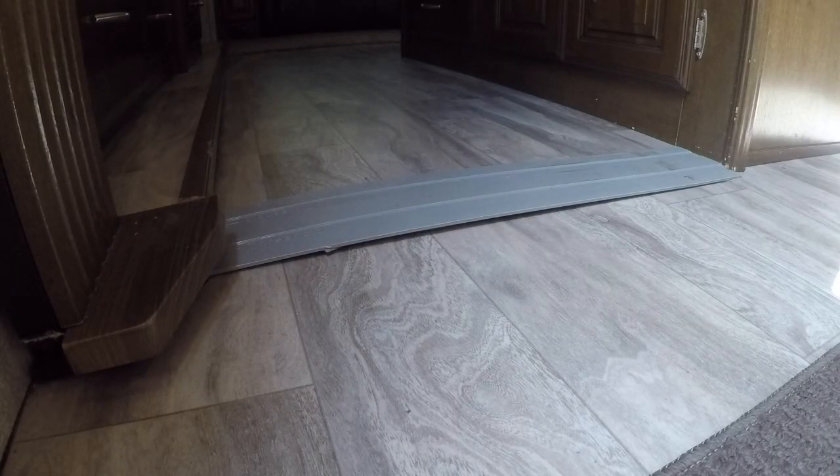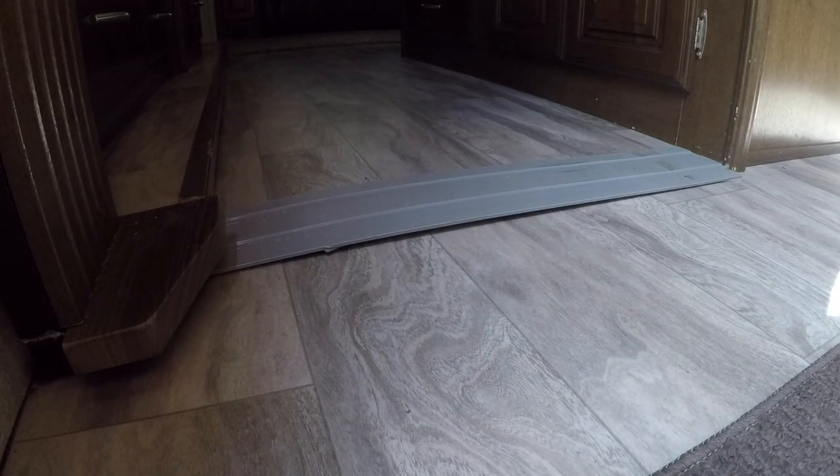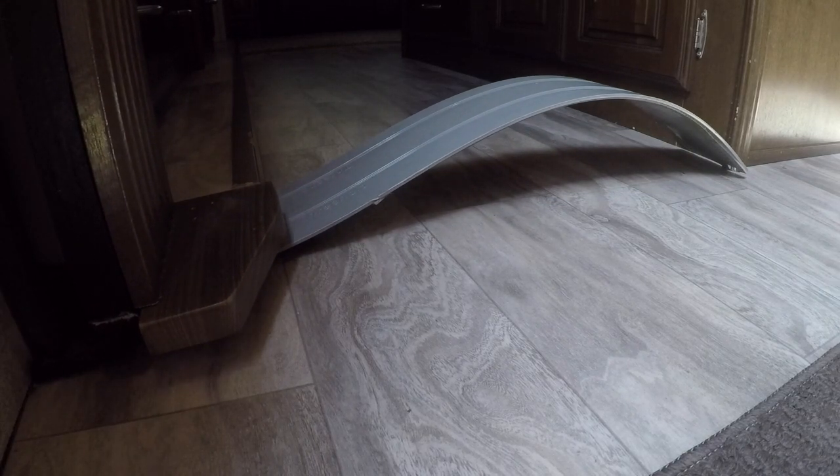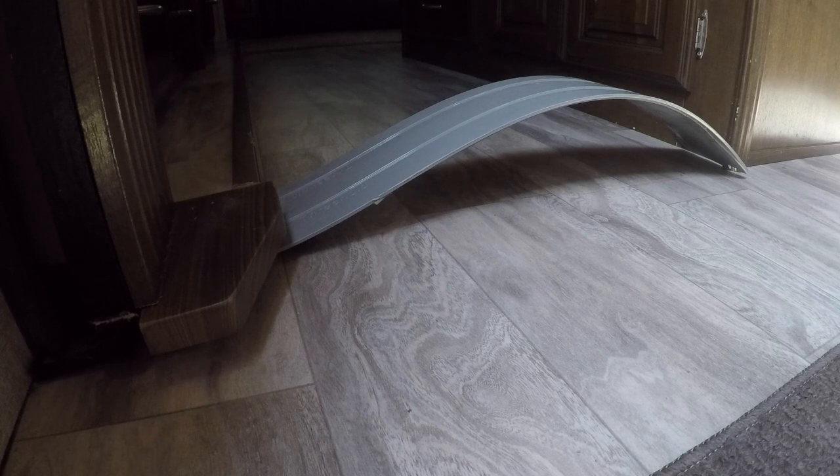I'm going to try to get this as clear as I possibly can so you understand exactly why I hate this fix - it's not a fix. This is what happens when you first start rolling the slide in - watch the slicker. That happens 100% of the time. So I'm going to show you what I have to do to correct that issue. Let me let it back out.